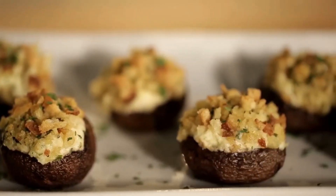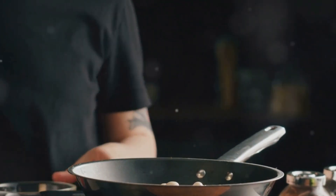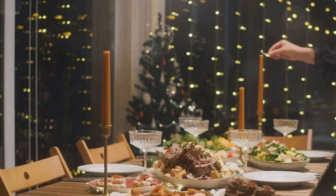You've got yourself an appetizer that's not just visually appealing but also brimming with flavour. And there you have it — bite-sized delights, perfect for your New Year's Eve party.